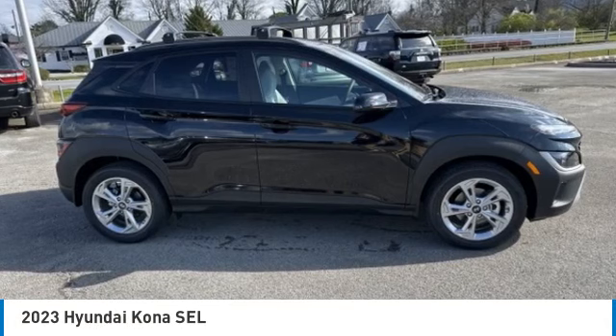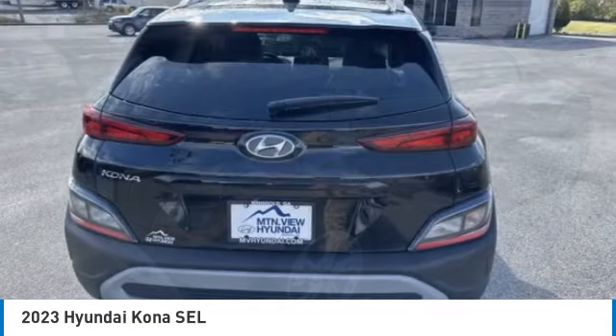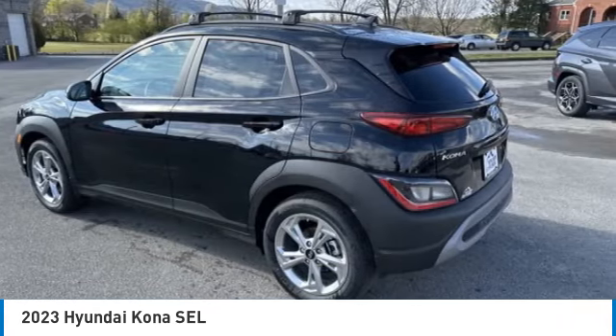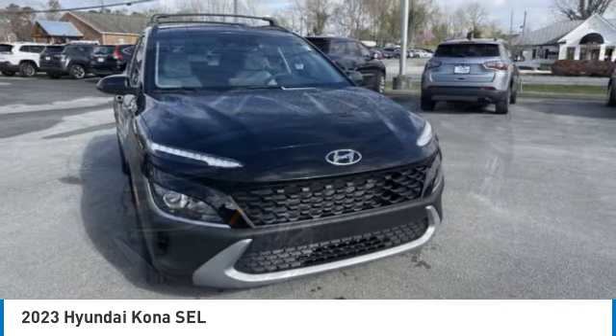Make a great choice today with the 2023 Kona. The Hyundai Kona provides a wide variety of functionality in a small SUV body. The energetic design is perfect for those looking to marry their adventurous side with their urban lifestyle.